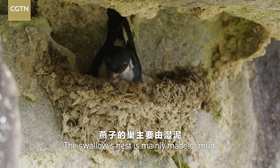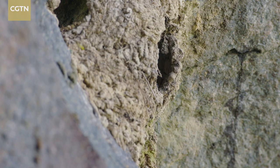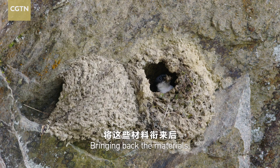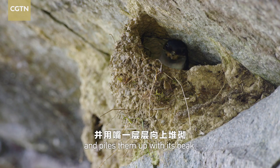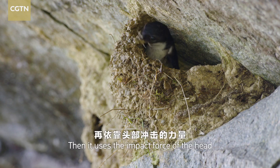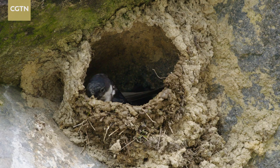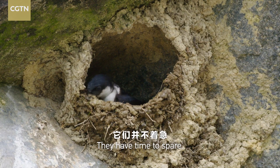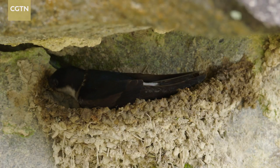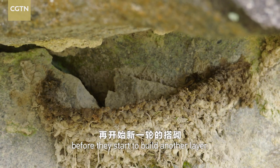The swallow's nest is mainly made of mud, dry grasses, and feathers. Bringing back the materials, the swallow spits them out with saliva and piles them up with its beak. Then it uses the impact force of the head and high-frequency vibration to tamp down the mud. The first layer is done. The couple takes a break, waiting for the mud to air dry before they start to build another layer.